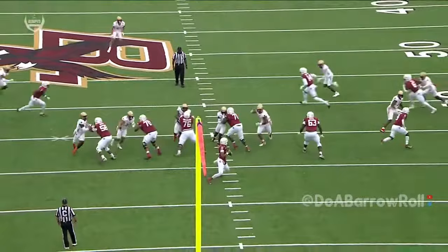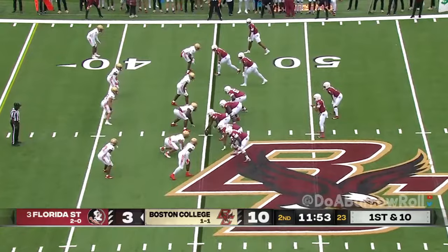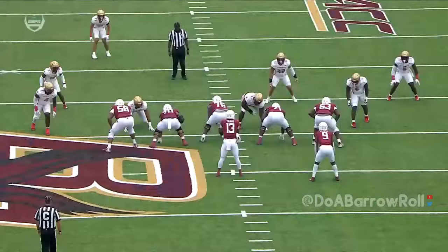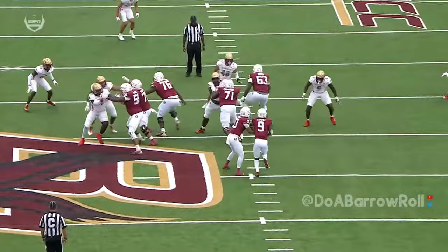BC loses contain and comes inside. Travis will keep it inside the 40 — first down for Travis, 18 yards for Jordan Travis on the ground. Just like that, Florida State on the move.